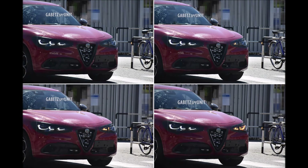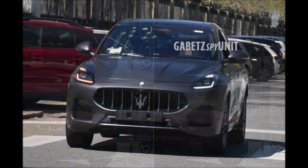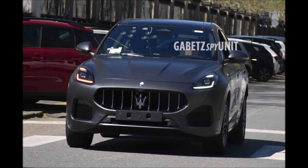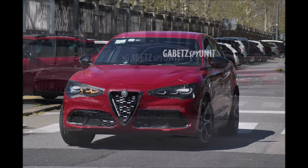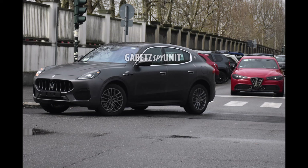What's good guys, welcome back to Ron's Rides, welcome back to the channel and welcome back to another video where it is a family affair. Last week we saw a Grecale Trofeo testing with the facelifted 2023 Alfa Romeo Stelvio, and now we have a Grecale GT testing with an Alfa Romeo Giulia and also a new Alfa Romeo Stelvio.